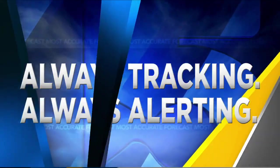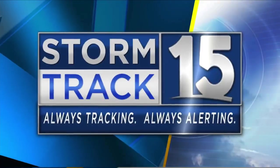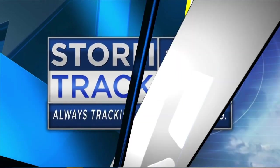Always tracking, always alerting. Here's your StormTrack 15 weather. It is 5:47. Beautiful start to the morning. We'd love to see a picture like that behind StormTrack 15 meteorologist Adam Olivier.